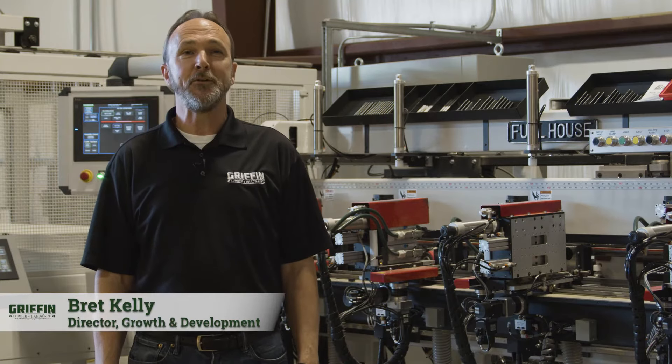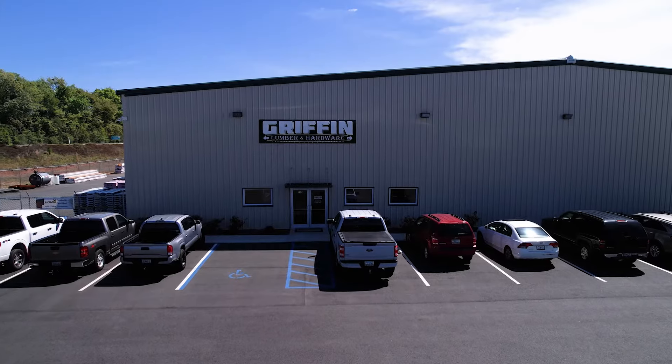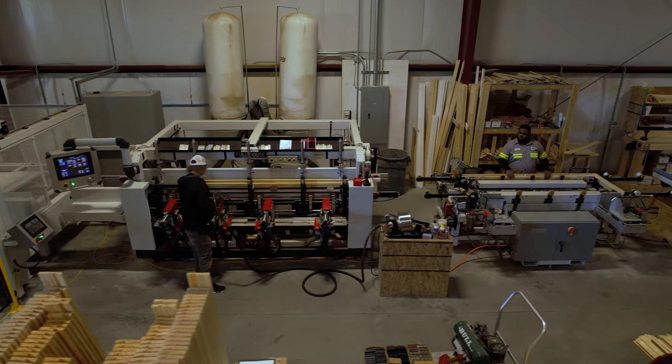Hi, I'm Brett Kelly, Director of Growth and Development for Griffin Lumber and Hardware. The facility consists of a main warehouse which has our retail showroom, our offices, and our door manufacturing facility.